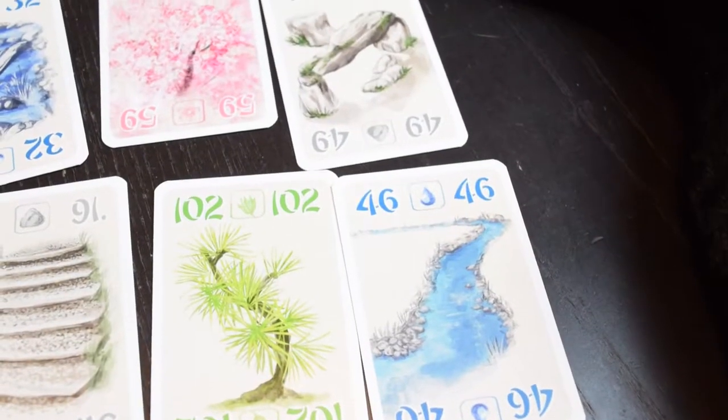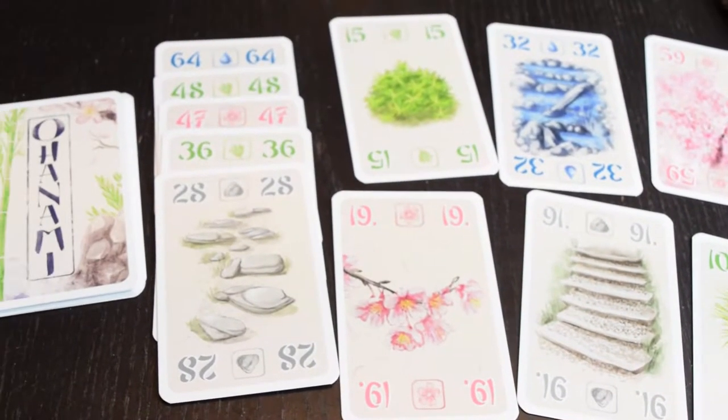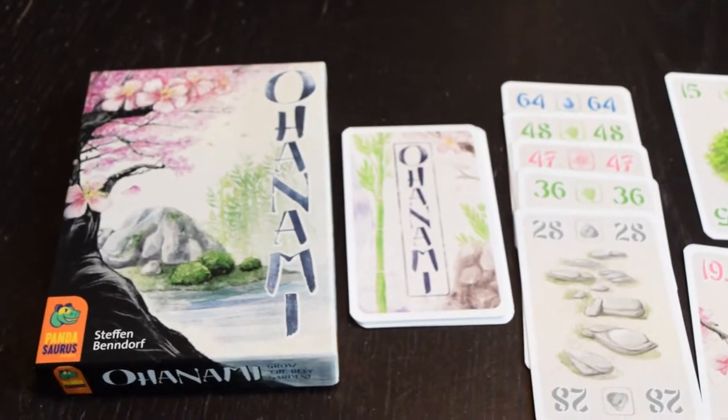Ohanami is a crystallized example of the success of crisp, clean, abstract game design. Each player is building a garden by drafting cards from a set of hands being passed around, gaining cards in each of four suits. What's really interesting about the scoring is that some suits are worth fewer points but score more frequently, whereas more valuable suits score less frequently. So you're constantly assessing what scoring strategy you're going for in your personal garden, and you also want to keep an eye on what you're handing your opponents. Ohanami is beautiful and simple — perfect for a game night or a quick hand basically any time. This is a perfect stocking stuffer.